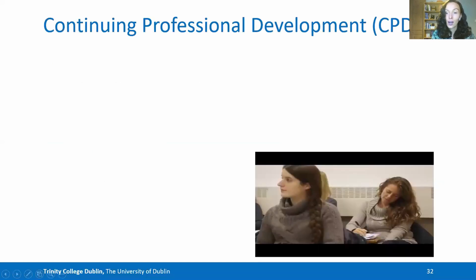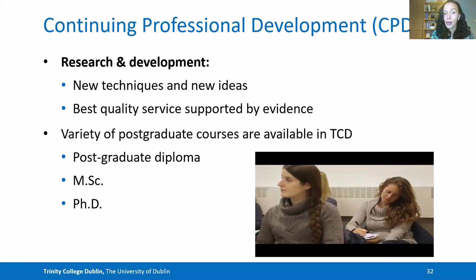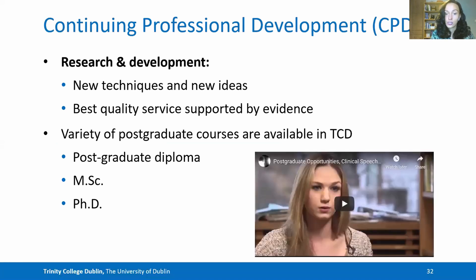There's also the opportunity for continuing professional development. Within the department, there are opportunities for research and development, such as new techniques and new ideas, and we're always striving to provide best quality service that's supported by evidence. Within the department you can do a variety of postgraduate courses, such as the postgraduate diploma, the Master of Science or a PhD. If you navigate to our website, there's information on how you can register for these courses once you've finished your bachelor's.